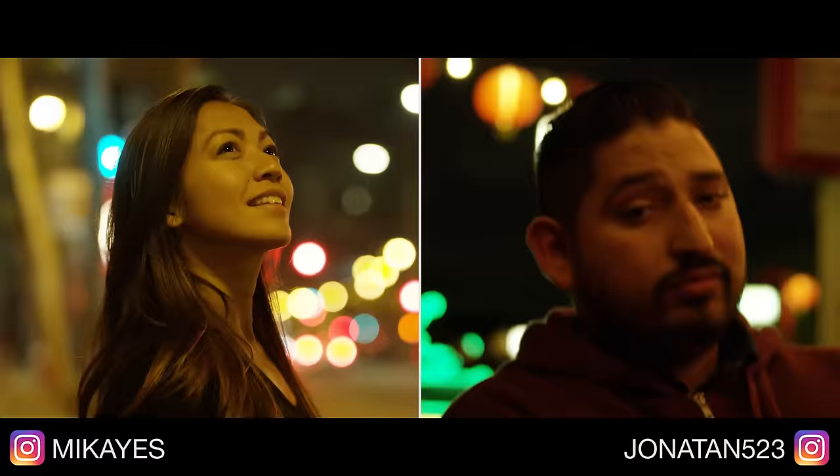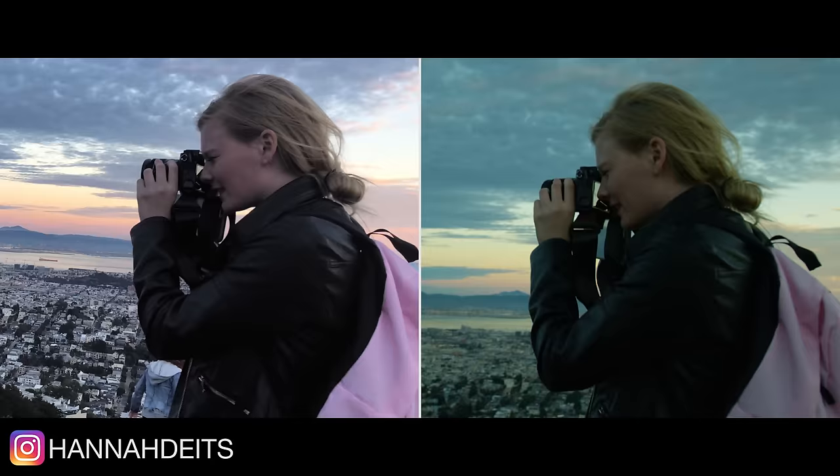Thanks to all my friends for helping me shoot this video. I usually just go up to them, shove a giant camera in their face and say, 'Act natural!' Sometimes it works, sometimes it completely fails. Go check them out — they're all doing awesome stuff. I also wish I could plug my mom on here, but she has no idea what Instagram is, so maybe one day.